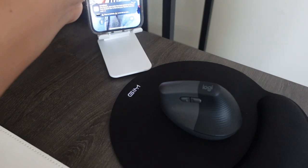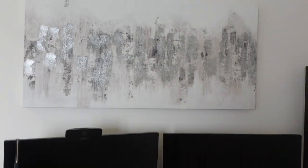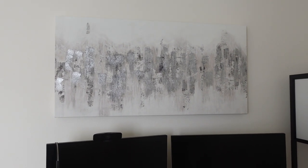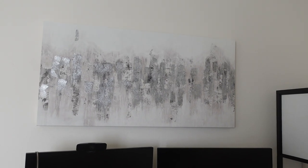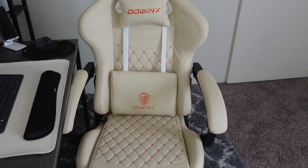I have my mouse pad and a phone holder, also from Amazon — it just looks like this and I keep my phone on it while I'm working. Above the desk I have this picture from Hobby Lobby — it's gray with sparkles and I thought it really fit the vibe of the whole office.